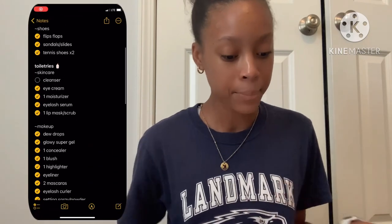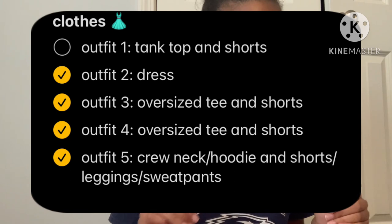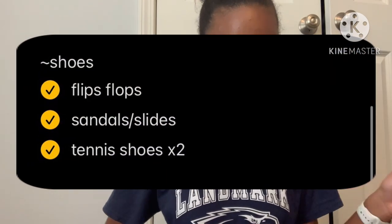I made a little pack list, so I'm going to read over this quickly — I'll have it on screen. This is for Panama City Beach. We'll be there for four days total, leaving Saturday and coming back to Georgia on Wednesday. The first section is clothes. I already laid out my outfits: a tank top and shorts, a dress, oversized tee and shorts twice, and on the way back a crew neck or hoodie.